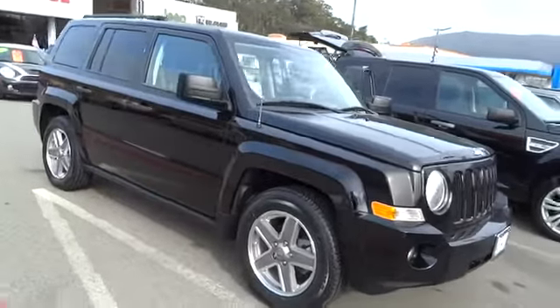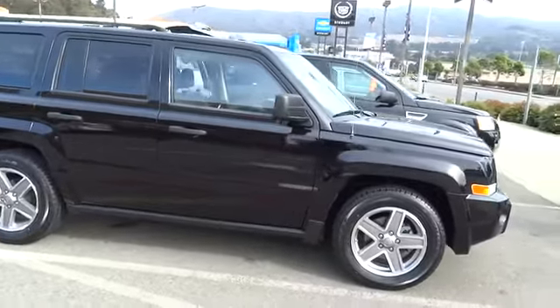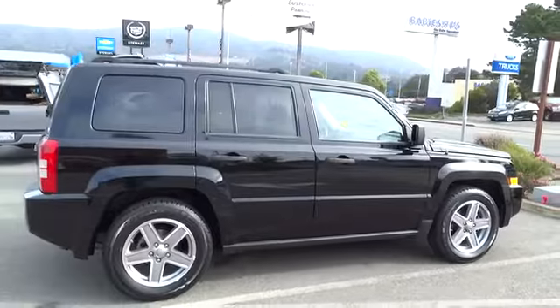The 2007 Patriot. The Jeep Patriot is unmistakably a Jeep. It looks like a cross between a Jeep Liberty and Jeep Compass, or maybe a three-quarter scale version of the big Jeep Commander.